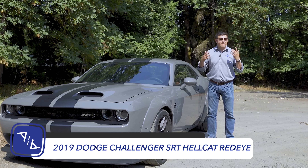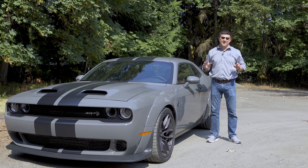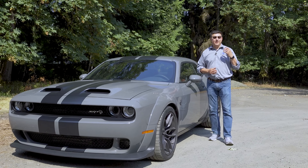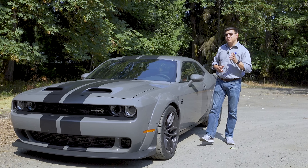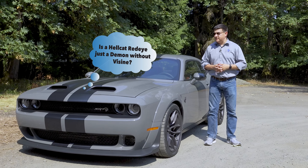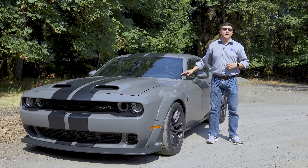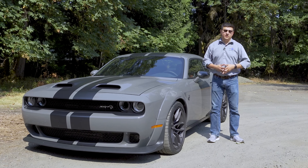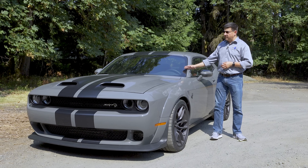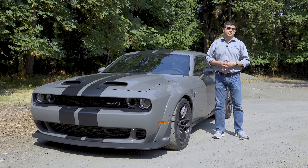So instead of giving us a Demon, they're now giving us a Hellcat Redeye — basically just another engine option under the hood of the Challenger; the same basic vehicle has not changed. The Dodge Demon gave you 808 horsepower on 91 octane or 840 horsepower on 100 octane race gasoline. This vehicle will give you 797 horsepower on 91 octane basically all day long. The difference is mainly to do with the air intake.